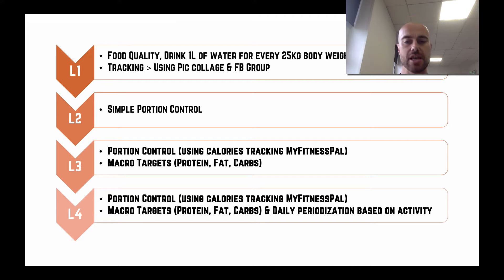In level four, we do everything from level three but adjust your calories, proteins, fats, and carbohydrates based on your daily activity — specifically the workload from day-to-day training. As I said, most people only need to worry about level one and level two, and we'll give you more details about those below.